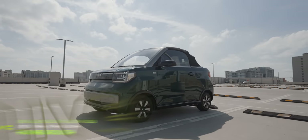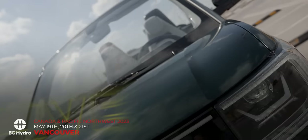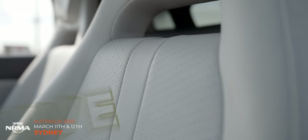Like the Fully Charged Show? Then you will love our six live shows being held around the world in 2023, starting with Sydney, Australia on March the 11th and 12th.